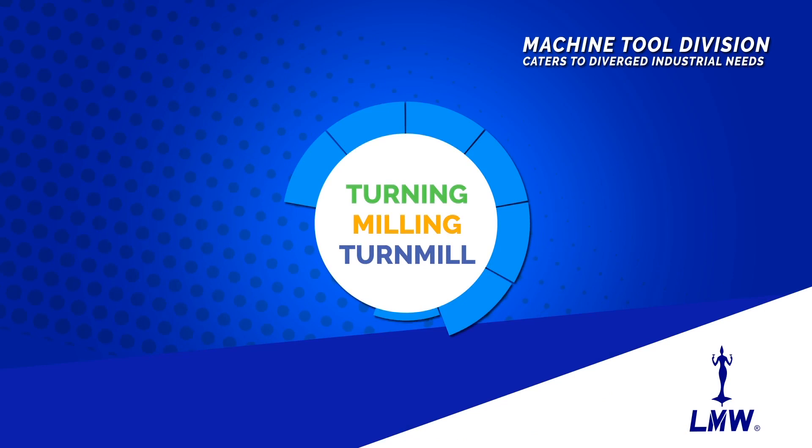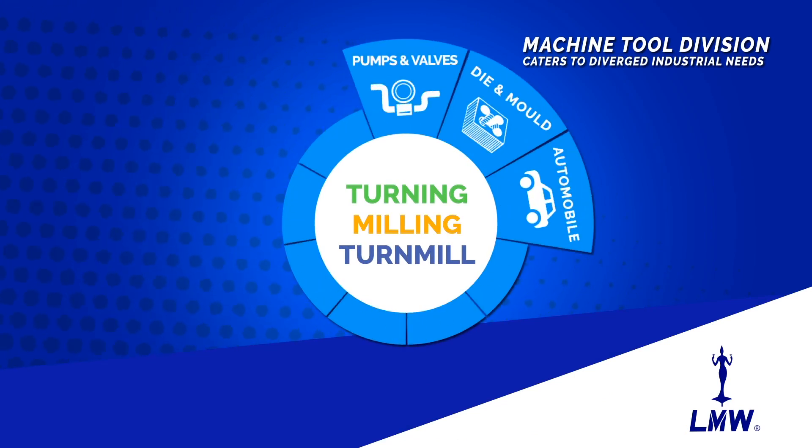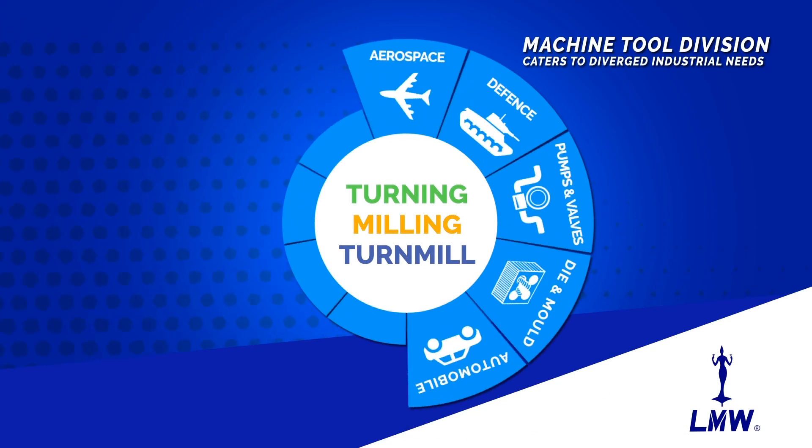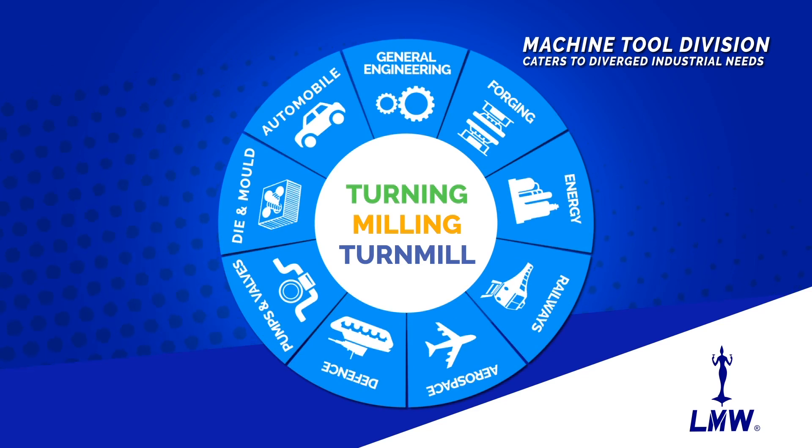Today, the machine tool division caters to diverged industrial needs of automobile, die and mold, pumps and valves, defense, aerospace, railways, energy, forging, general engineering and much more.